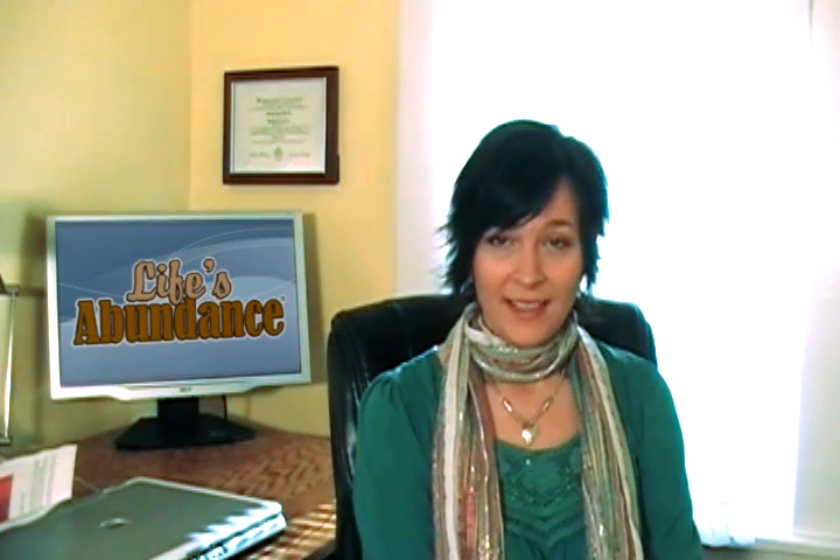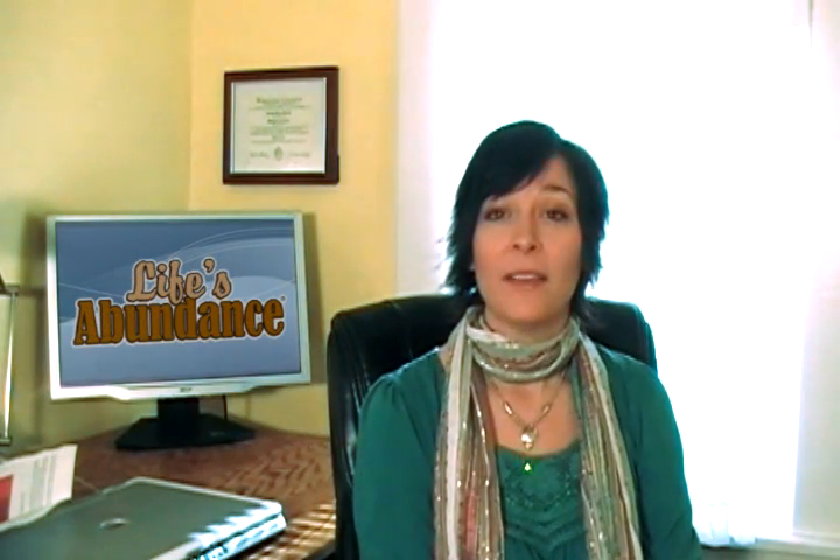Hi there, I'm Dr. Sarah, staff veterinarian for Life's Abundance. In this episode of Pet Talk, I will be talking about feline hyperthyroidism, the most common endocrine disorder reported in cats.